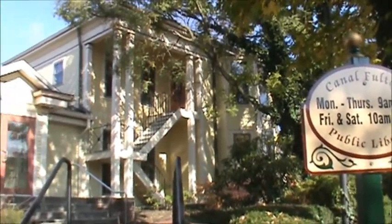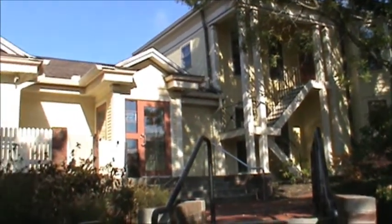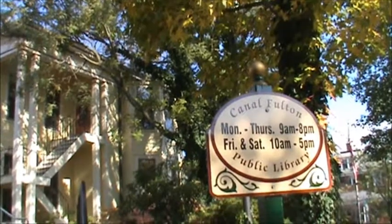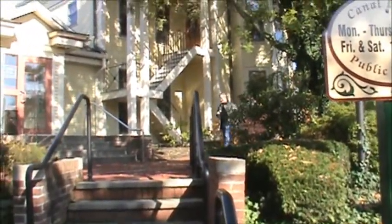This is the outside of the building from Market Street — what they call the front of the building. This is the older part of the building, and this is the one that they've had the most activity in, but they have it all over the library.